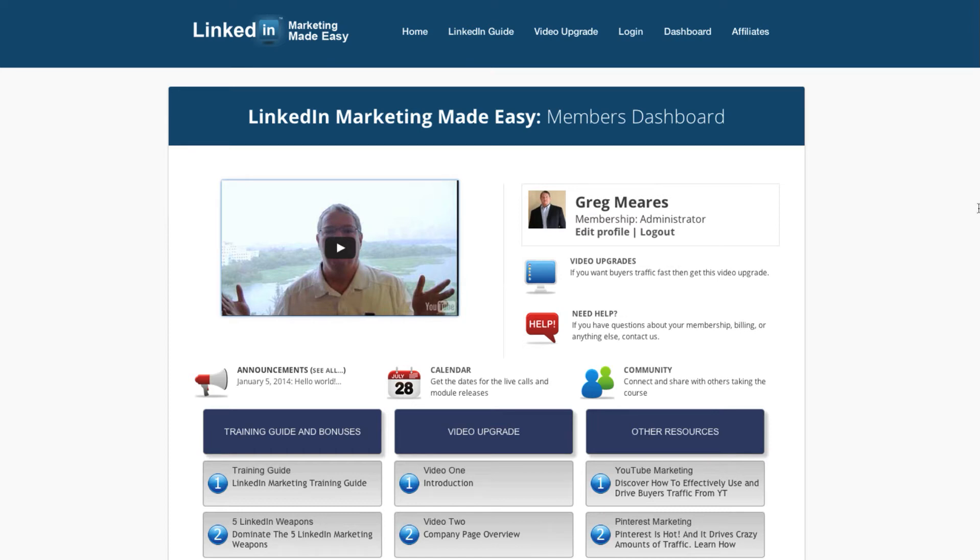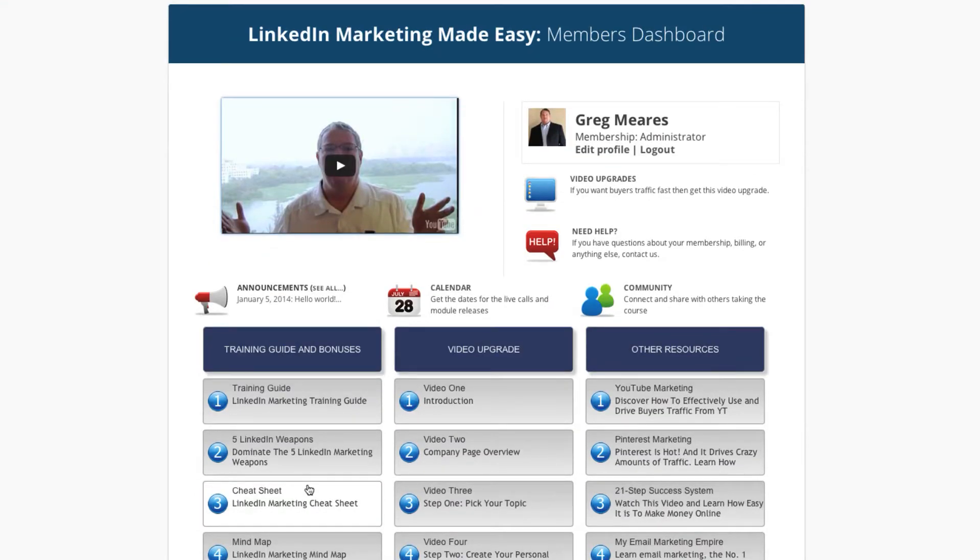Hey there, welcome. This is Greg Mears. And if you're watching this video, you either purchased the training guide and received all the bonuses, which are listed right here.